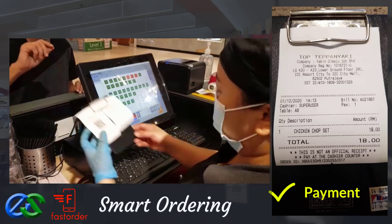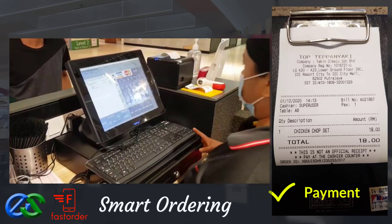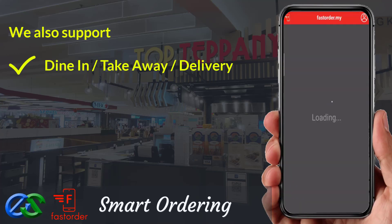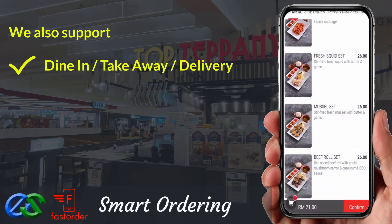Once dining is done, customers make their payment at the E-Point POS Systems at the Cashier Counter. We are also able to support dine first pay later, or pay first dine later options.